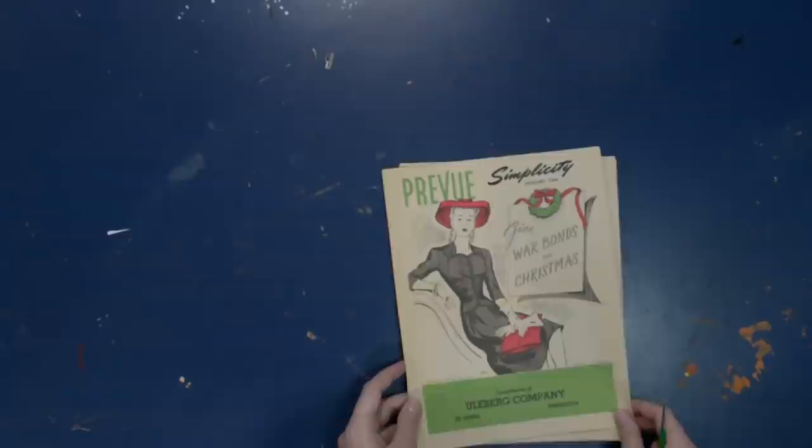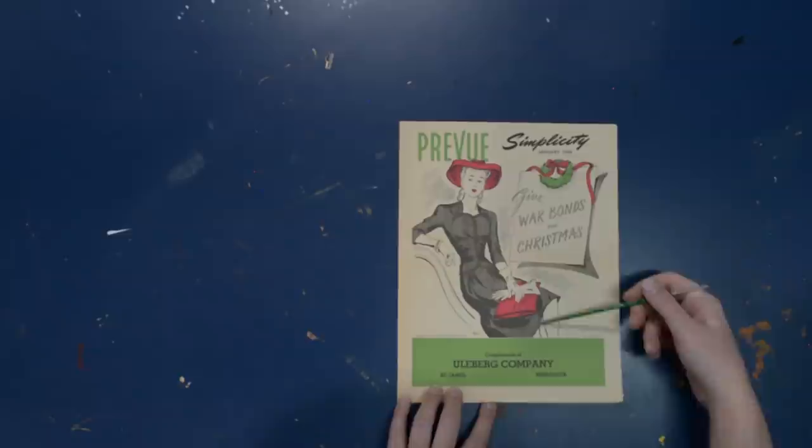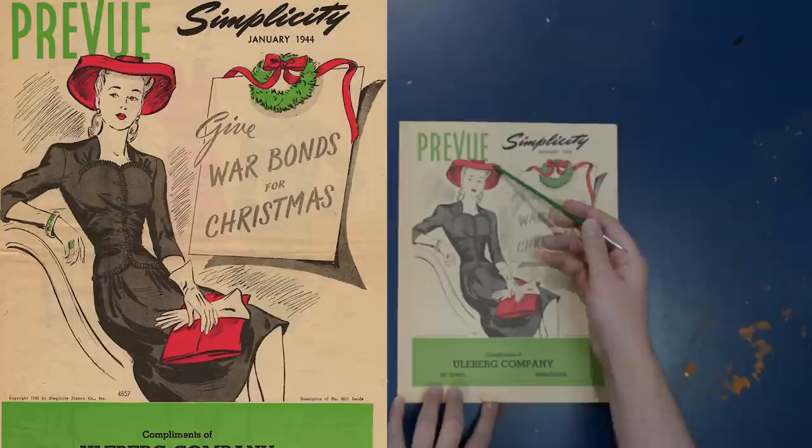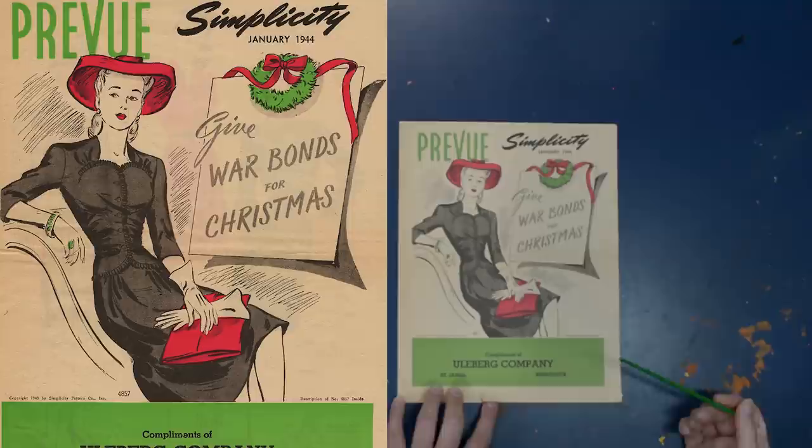Let's start with Simplicity January 1944 — there's a lovely dress on the front. She seems to be wearing green jewelry with a large clutch handbag, which I love. There's a large red hat in a halo style that perches on the back of the head, creating a halo effect around the face. She's wearing her hair half up, with the red handbag calling back to her red lipstick.